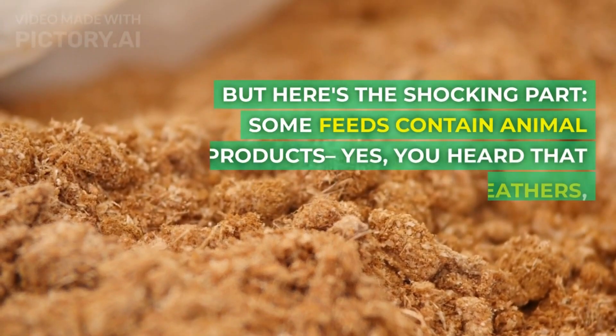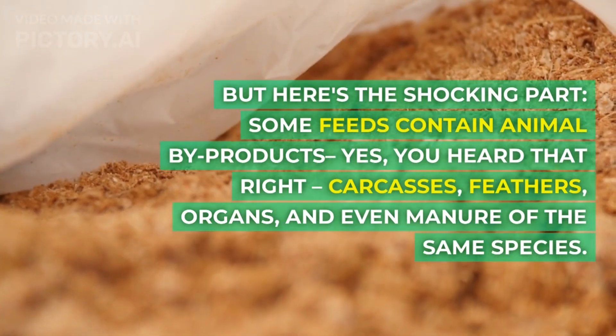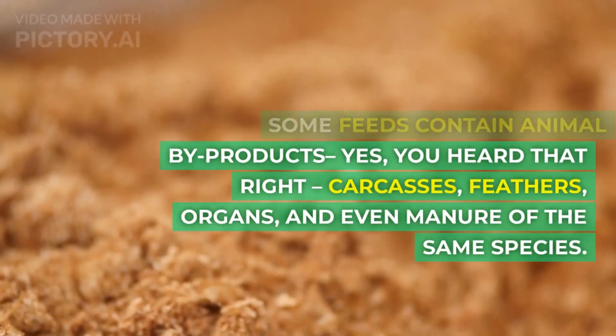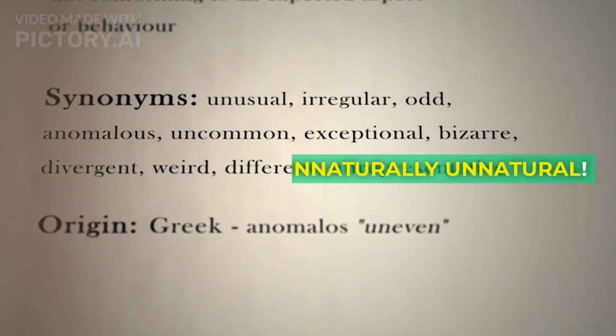But here's the shocking part: some feeds contain animal by-products. Yes, you heard that right — carcasses, feathers, organs, and even manure of the same species. It's unnaturally unnatural.